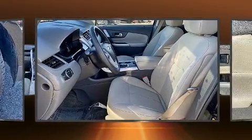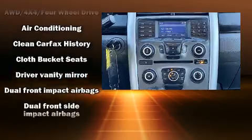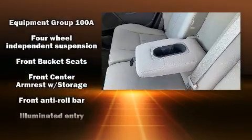Passenger security is always assured thanks to various safety features such as dual front impact airbags with occupant sensing airbag, brake assist, a panic alarm, and four-wheel disc brakes with ABS.